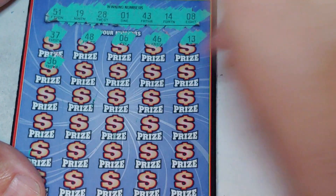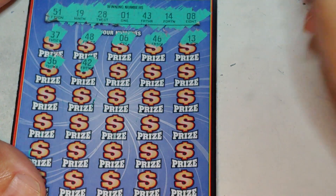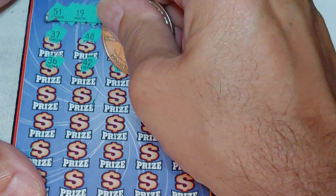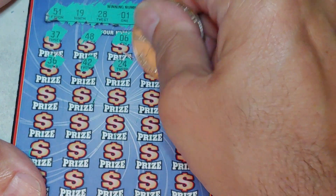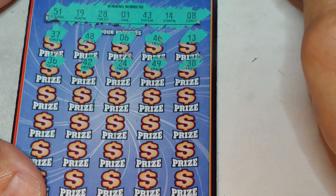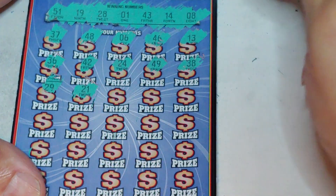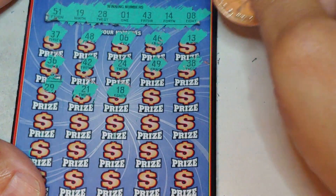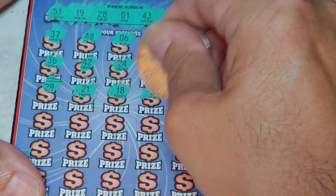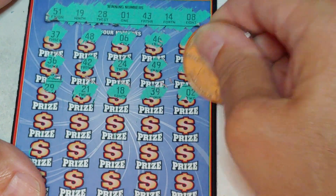36, 46, 42, another one off, 24, 49, and a 38. No help yet. 29, 21, 18, another one off, 39, 39, and a 2.